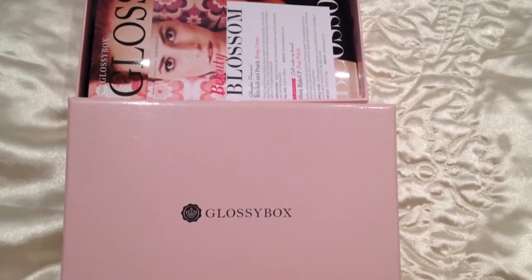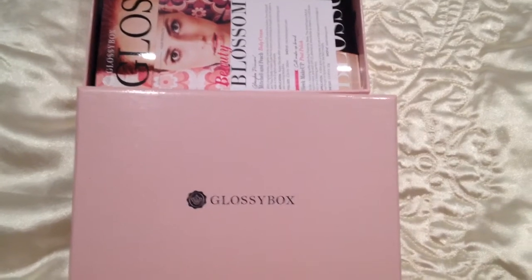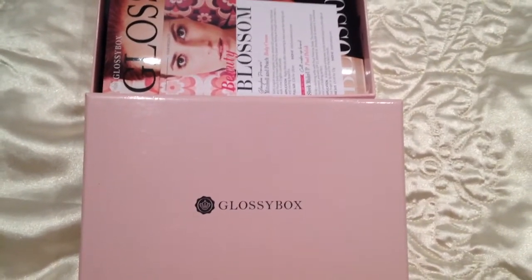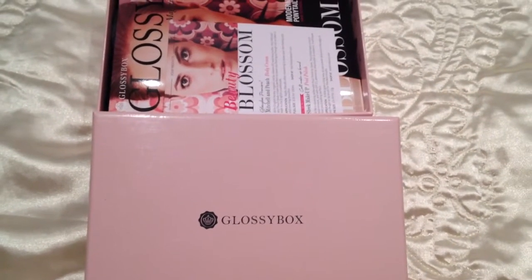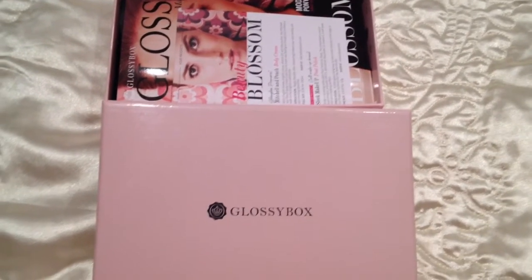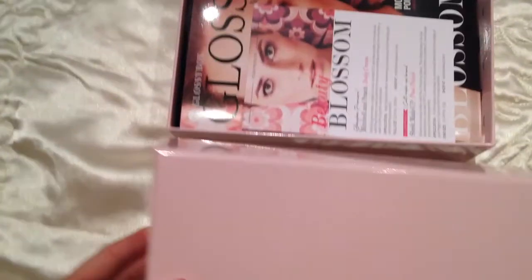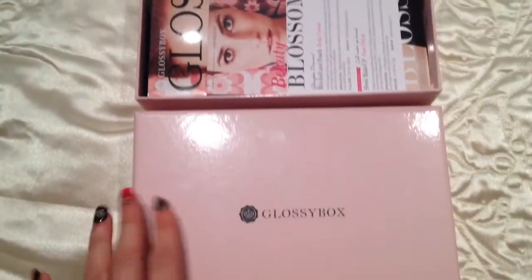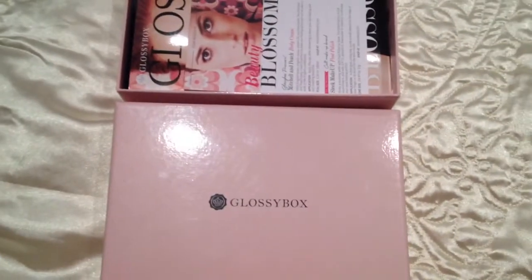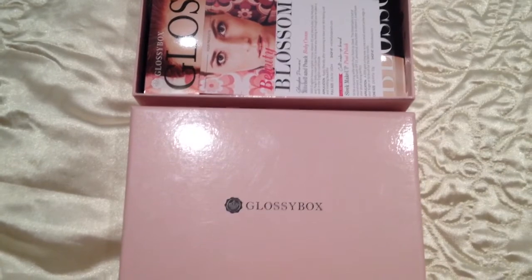Hi guys, so it's Glossybox time. It is March 2014 and Glossybox has arrived, so exciting. I have already opened it and had a wee look because I was a bit excited. I was online looking at all the spoilers like I do every month. So this is Glossybox. For anybody who doesn't know what Glossybox is, it is a monthly subscription box and it is £10 per month with postage.